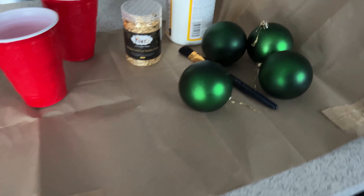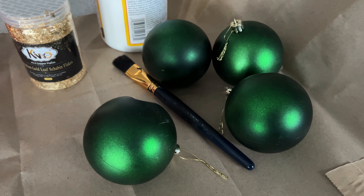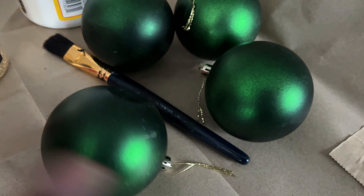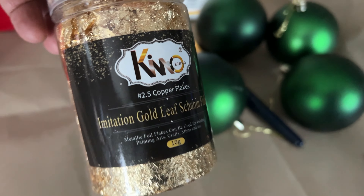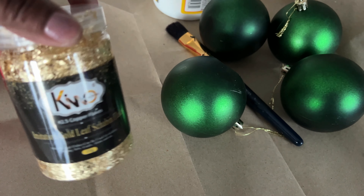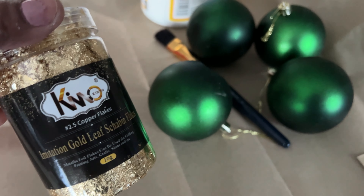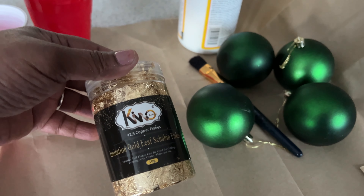So today we are going to do a little DIY. I told you guys I wanted to use emerald green on my tree, but I want to kick it up a notch. So I thought I would add this gold leaf to our green balls to kick it up a notch. I love using gold as an accent color, and our tree is white, so I thought this would make these ornaments pop. Let's get started.